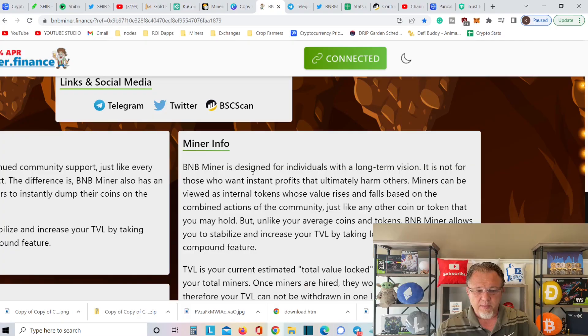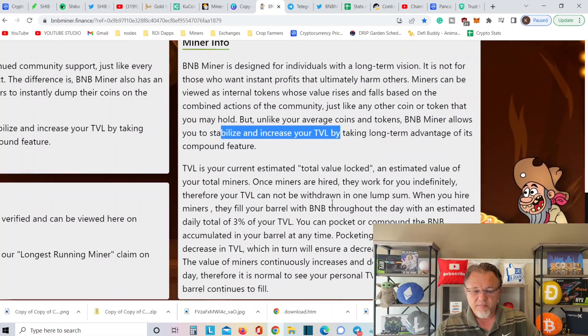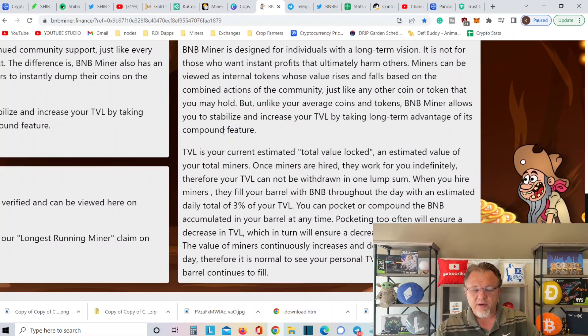BNB Miner is designed for individuals with a long-term vision. It is not for those who want instant profit and ultimately harm others. Miners can be viewed as internal tokens whose value is based on the combined action of the community, just like any other coin or token that you hold. But unlike your average coin and token, BNB Miner allows you to stabilize and increase your TVL by taking long-term advantage of the compound feature. The key in this one is the compound.